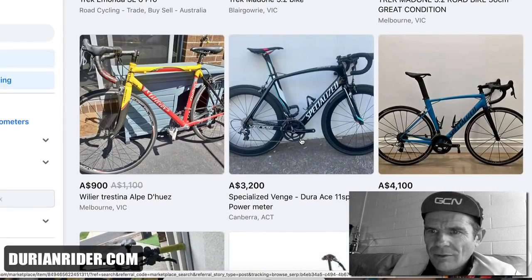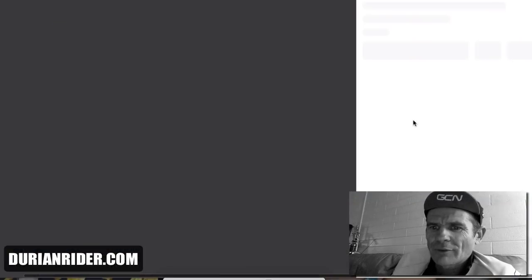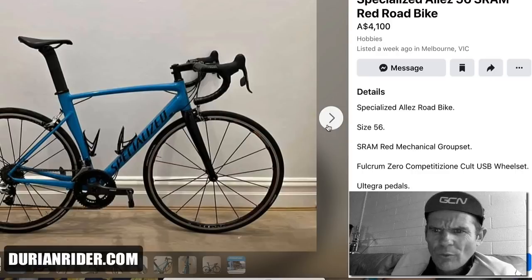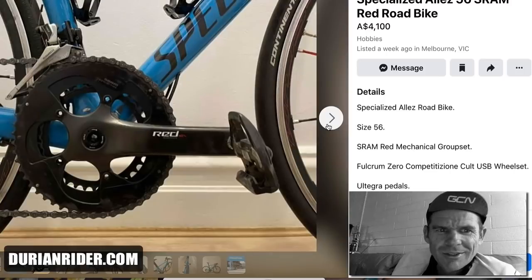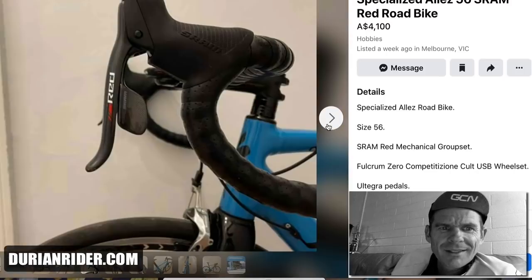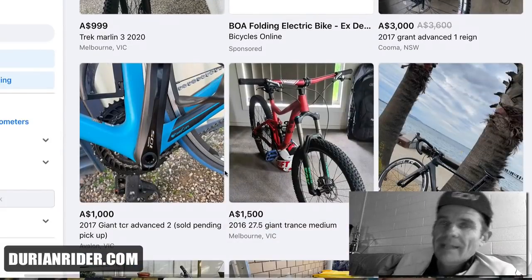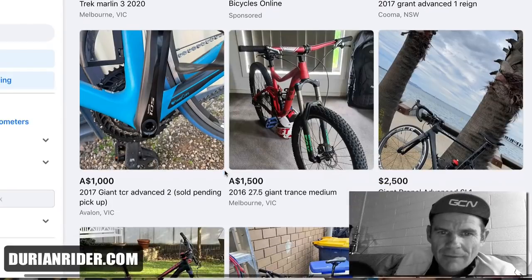Specialized Venge $3,200. Dreaming. $4,100 for an alloy bike with Fulcrum Zero wheels and SRAM Red Mechanical — people are a bit out of touch in the marketplace. That's got to be worth max $2,000. Not here to trash anyone — just giving market value. It might sound a bit condescending, but just being real here.